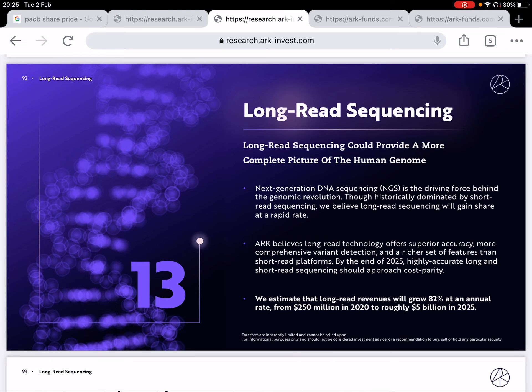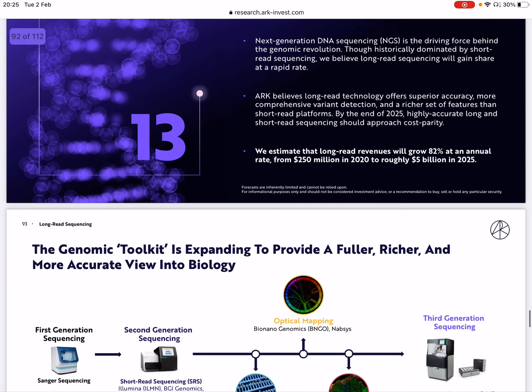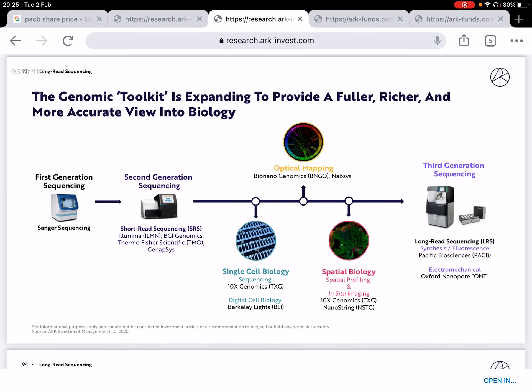So long-read sequencing — why is this important and why is it important for Pacific Biosciences? Sequencing is basically reading genomes. And the reason why it's very important is because there are lots of applications, from curing diseases to detecting cancer, that genomics can actually provide. In terms of sequencing or reading the genome, ARK Invest have laid out the three generations so far.